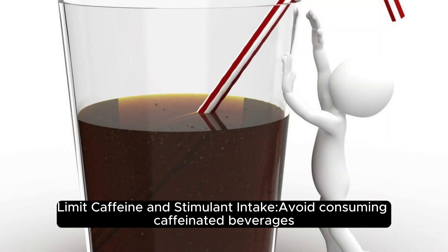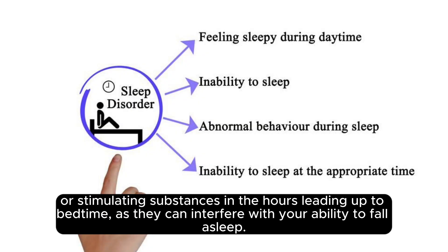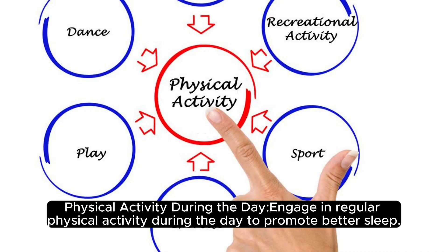Limit caffeine and stimulants: avoid consuming caffeinated beverages or stimulating substances in the hours leading up to bedtime, as they can interfere with your ability to fall asleep.